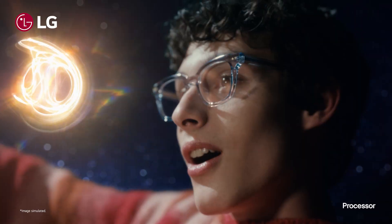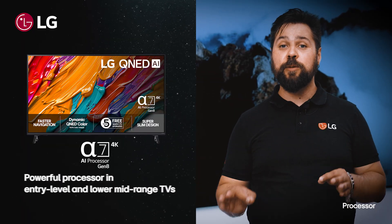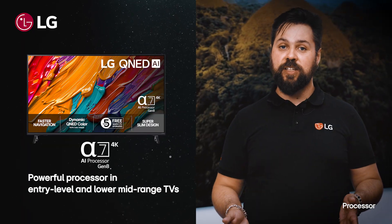LG has developed a line of AI processors to enhance the picture of everything you watch. So let's have a look at what you're getting in 2025. The Alpha 7 used to be found as high up as the OLED segment, but in 2025 we brought it back to power our entry-level and lower mid-range TVs.